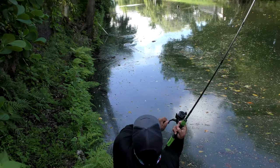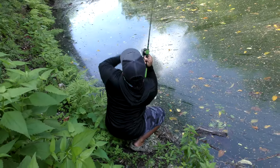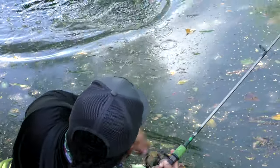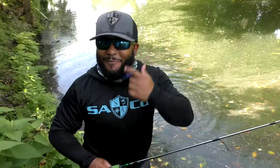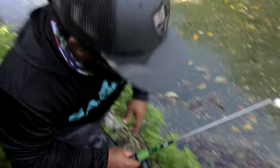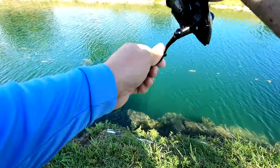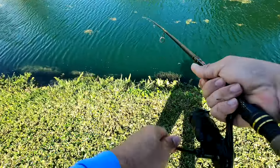Oh, I saw that! That thing just waked right on and hit it immediately. Beautiful. That looks like a nice fish. Yeah, beautiful fish. Got him! You guys saw him — he came up top of water. Oh, got him.